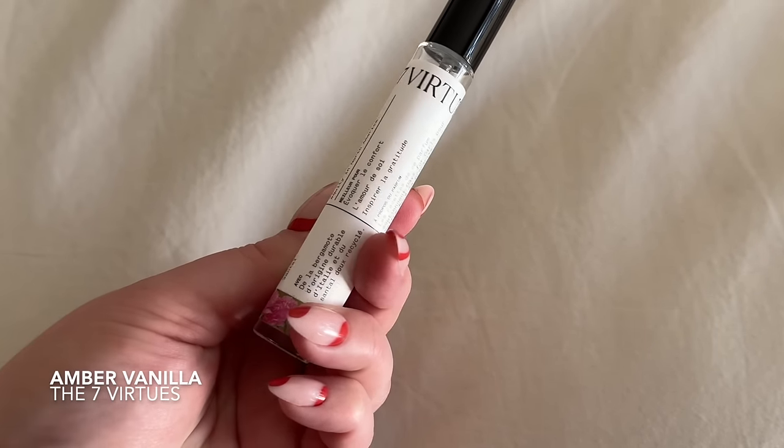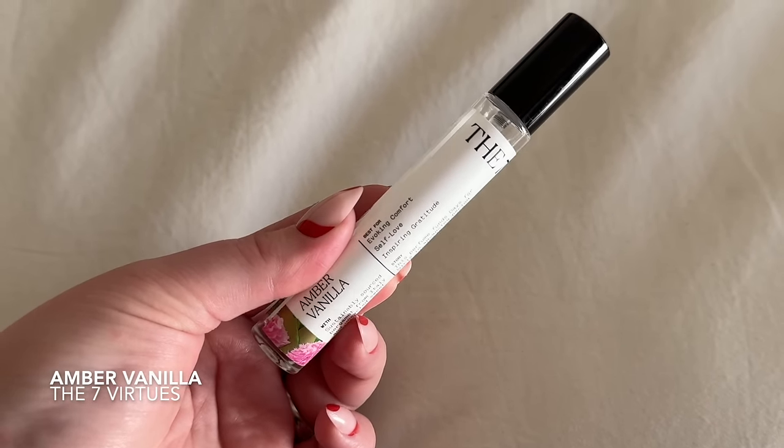I'm going to start with the perfumes. I have a lot of travel sizes, starting with one of the newest ones. I try to keep this as up-to-date as possible, but I swear there are new perfumes at Sephora like every week, so if I'm missing some, that is why. First up is the Seven Virtues Amber Vanilla. I was so excited for this because it has vanilla in the name and I love a vanilla scent. So far I am very into this perfume.